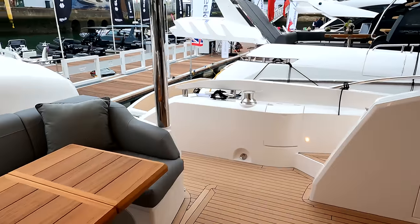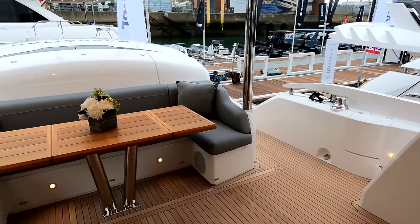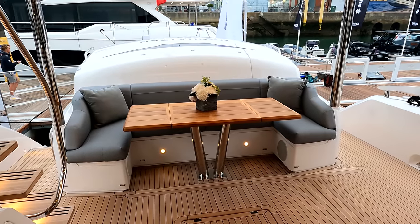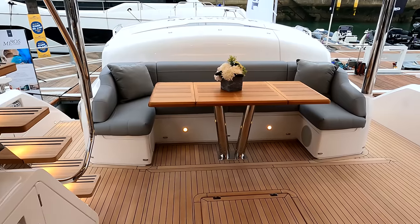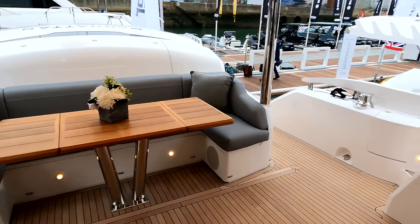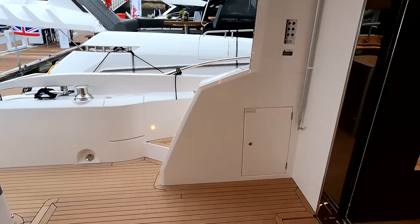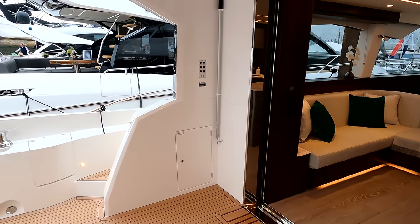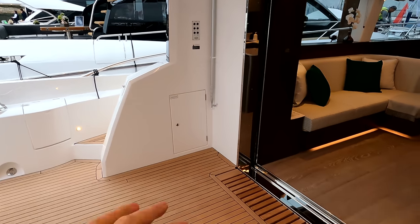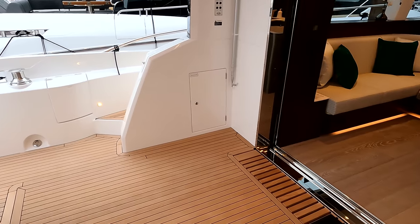Coming up into the cockpit, there's a lovely big centreline table. The two external leaves fold in to give you more of a coffee table feel for those that want a bit more space around the table and a more informal setup. There's a bit of spare space in the corner here where you can do a little bar, or it works really well with those big bean bags on the floor.